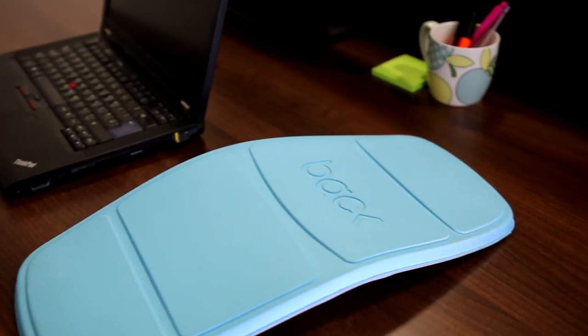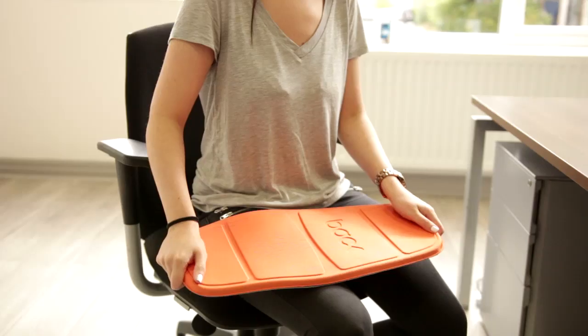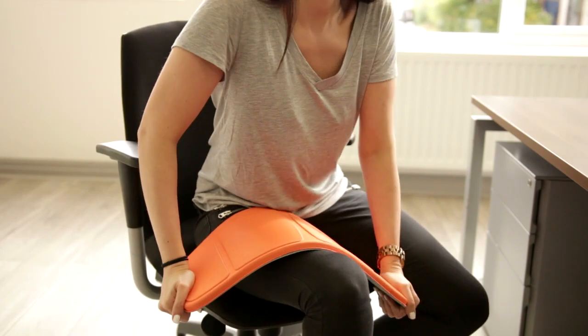So how is the Backboard different? Lower back pain is often caused by having poor posture. We wanted to develop a product that is unique to you, which will be bent so it's perfect for your back.